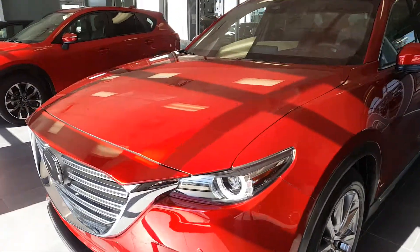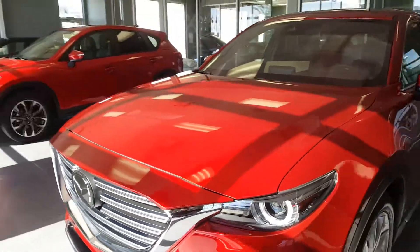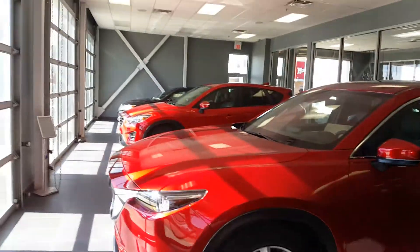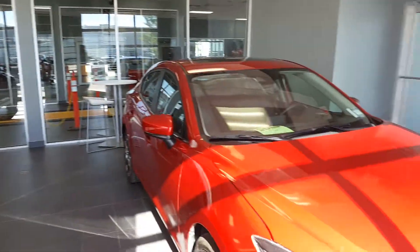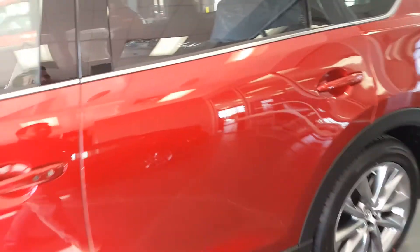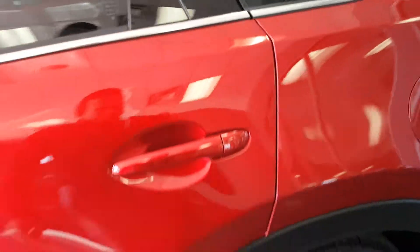This one is a GT model. As you can see, this one is in our delivery bay — it's getting delivered today. We have lots of red ones, one of our favorite colors. So a few things about the CX-9.